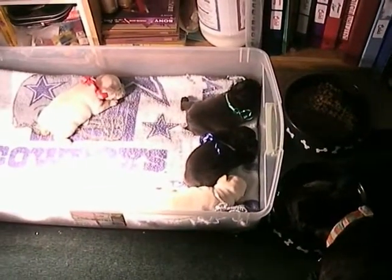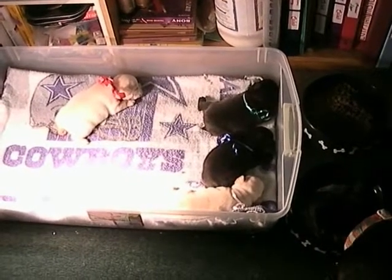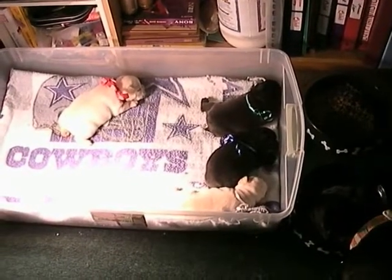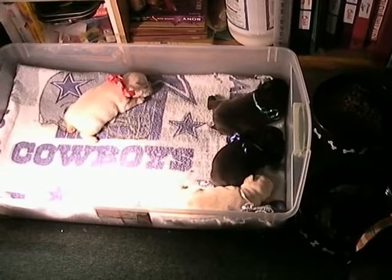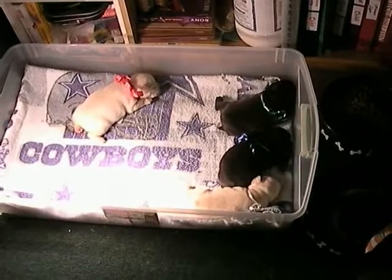We put Jolie on here because Tatum had so many puppies and had a little infection, and they were kind of draining her down a little bit. But she's doing fine now. She's doing great, the mother is.